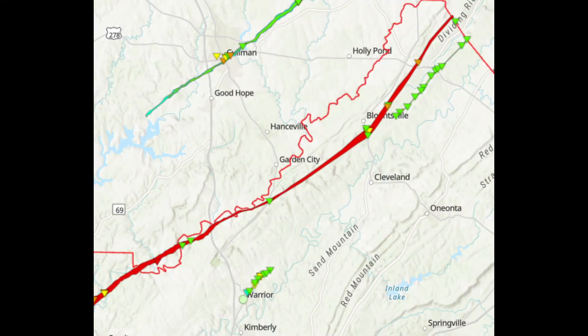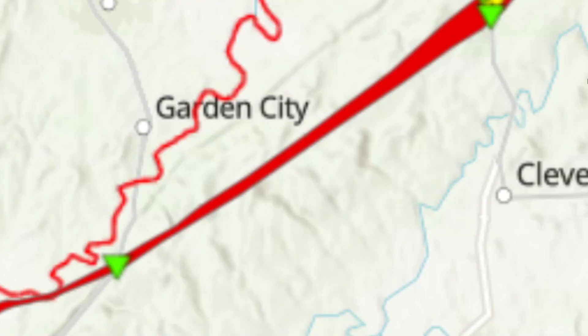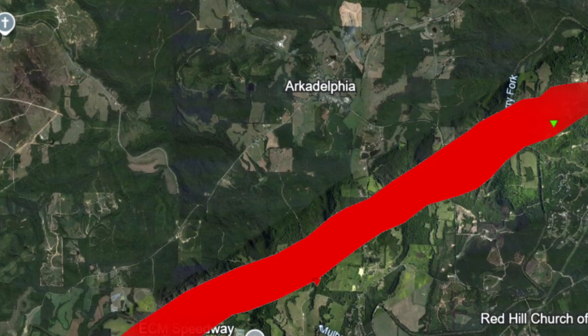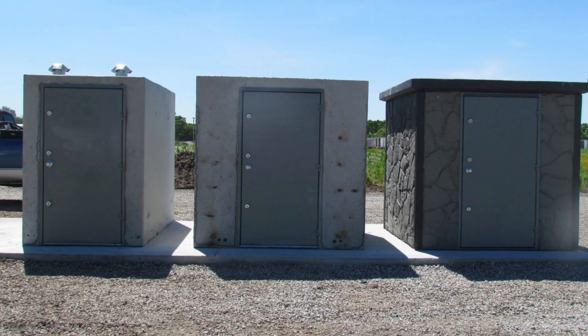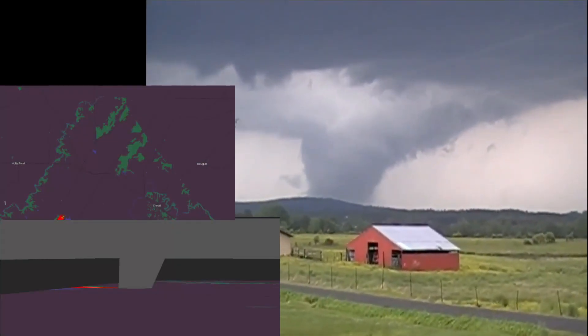The tornado then moved over mostly rural areas. Two miles south of Arcadelphia, it completely destroyed a cinder block home. At this point, I believe the tornado may have reached EF5 strength: the EF4 damage indicator is on the very outside of the damage path, suggesting core winds well above 166 mph. The tornado also lifted a storm shelter — likely an above-ground shelter — which collapsed on the people taking refuge inside.